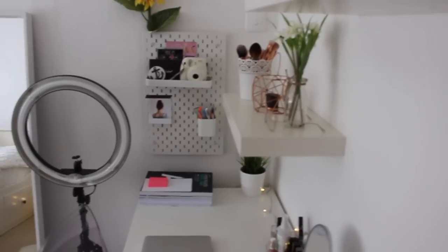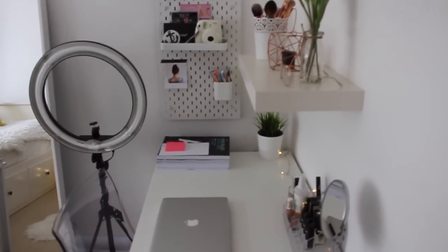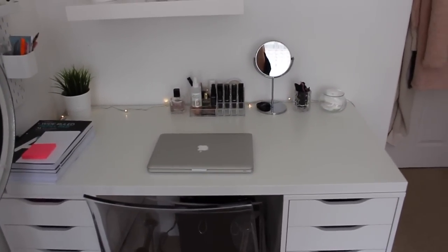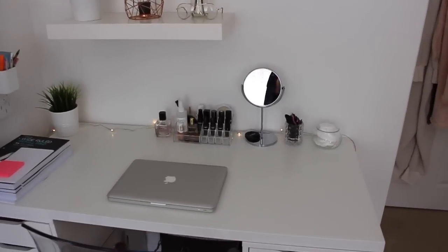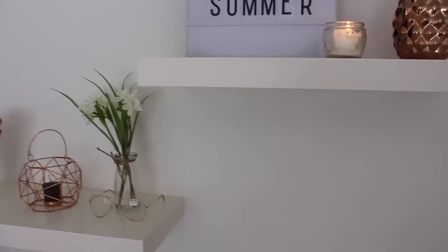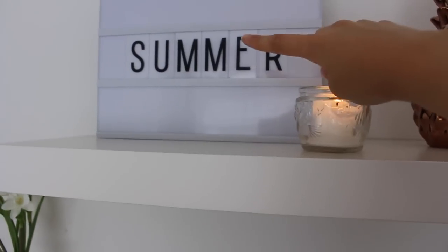First I'm going to start off with this side of my room because this is the closest and what you kind of see first when you walk in. This is my desk area slash vanity area, whichever you want to call it. I'm going to start off with these shelves — both of these shelves are from IKEA and I have a range of different items on each one.